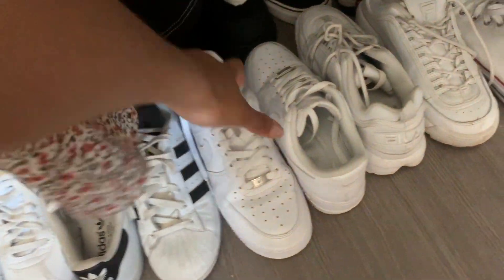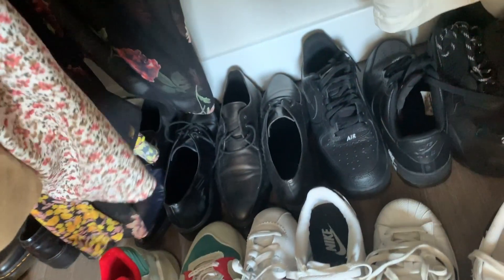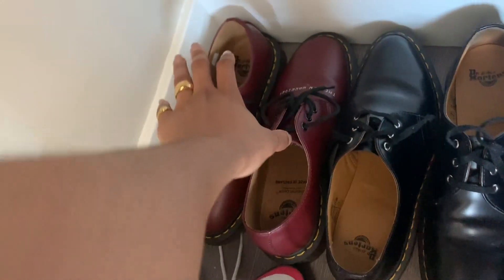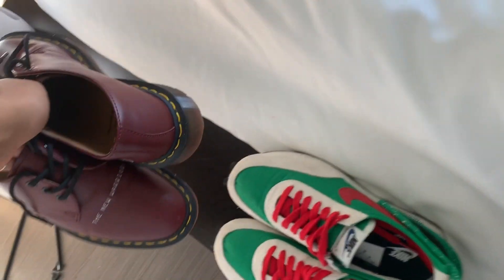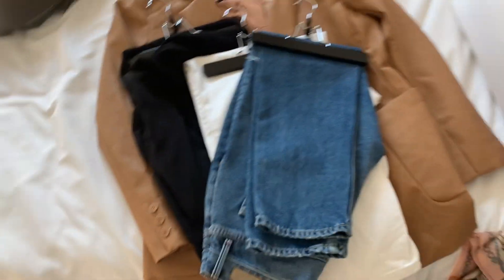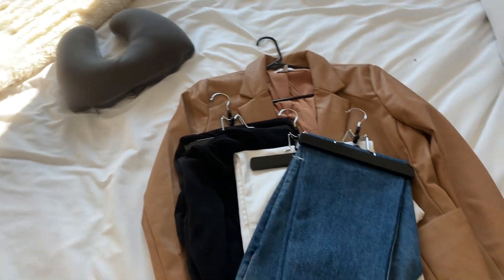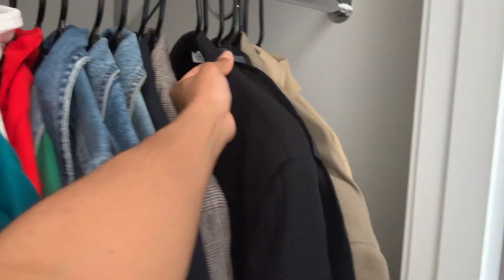Should we do three pairs of shoes too? Well, we might as well. Let's do some white Air Force classics. Then, should we do an Oxford? Yes — let's do these guys from the Undercover and Doc Martens collab. Now we need stuff we're going to wear with these pants. We should do another jacket — let's do a black blazer.